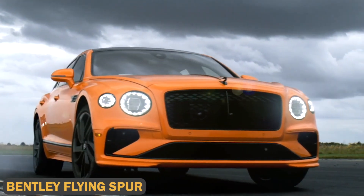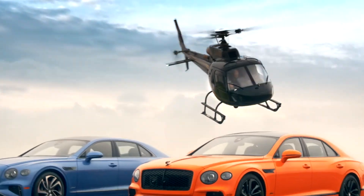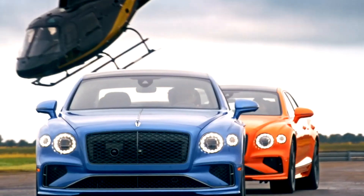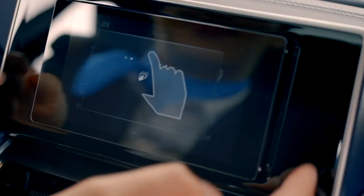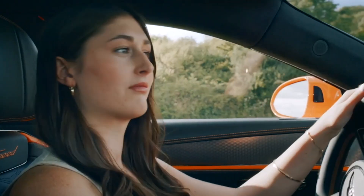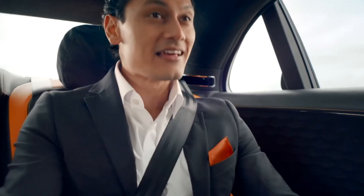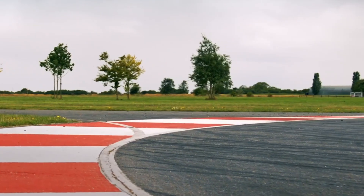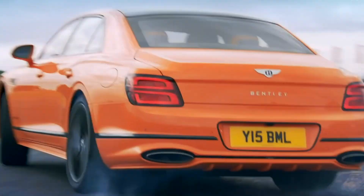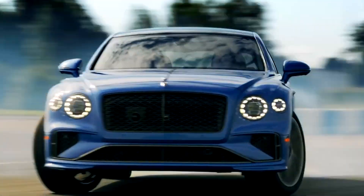The Bentley Flying Spur combines extreme luxury with powerful performance. Under the hood, you'll find a 6.0L W12 engine that produces 626 horsepower, propelling the Flying Spur from 0 to 60 miles per hour in 3.7 seconds. It also features a mild hybrid system to improve fuel efficiency. The interior is all about grandeur with plush leather seats, wood trims, and a 19-speaker Naim audio system. Its advanced suspension system ensures you're gliding smoothly, whether you're cruising the city streets or speeding down the highway.